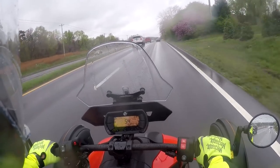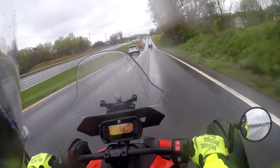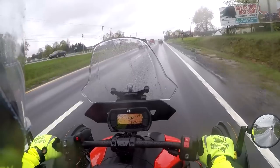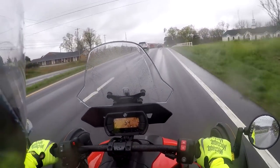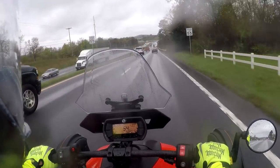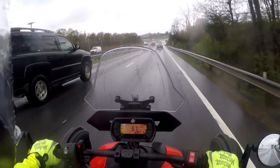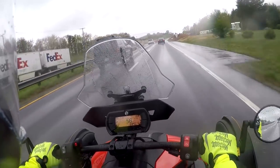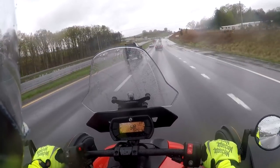We got some good thunderstorms through here the other night and it has washed a lot of gravel across the roads, especially on the back roads. You have to really watch if you were on two wheels hitting that gravel and losing control or getting a little squirrely. On this it doesn't seem to phase it - you get a little bit of slippage but the traction control kicks right in and you just keep on moving.